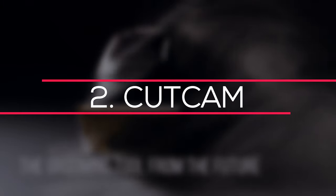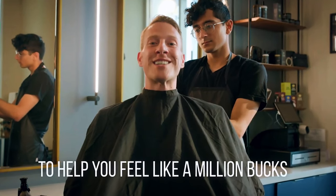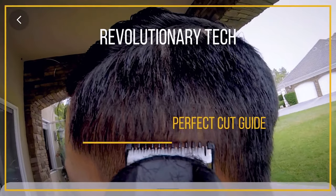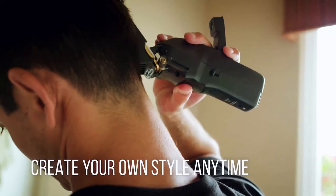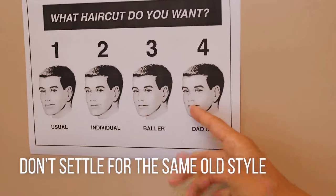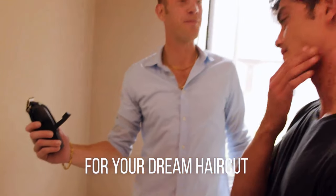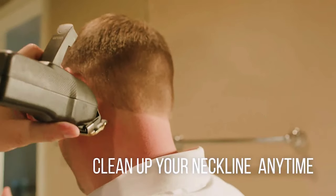Number 2 – CutCam. CutCam is a smart clipper that allows you to give yourself a professional haircut at home without having to go or wait in line for a barbershop appointment. It has a rearview camera so you can watch what you're doing with your phone or any other smart device connected to it. CutCam is like the ideal tutor for teaching you how to give yourself haircuts from beginner to pro. An app can connect you with professional barbers who can walk you through tutorials on any style you choose. You can save money, time and gas by using CutCam. This one costs as little as $139.